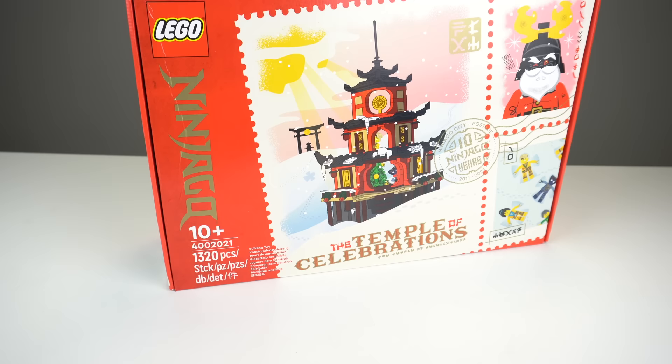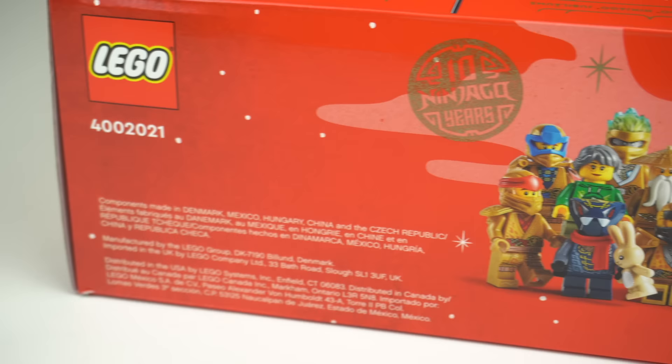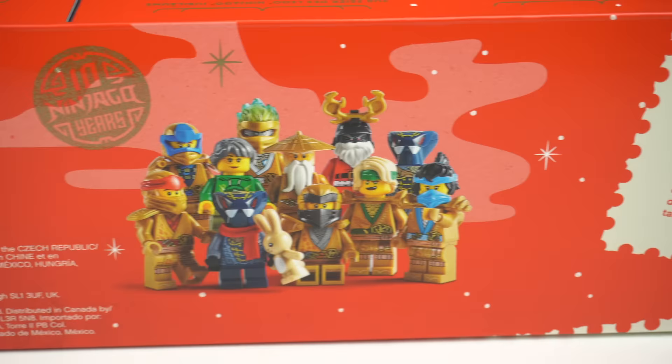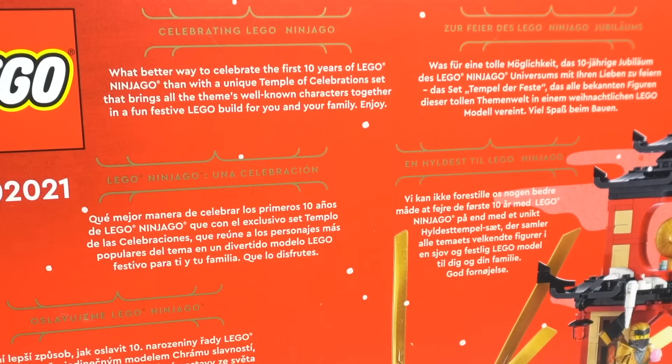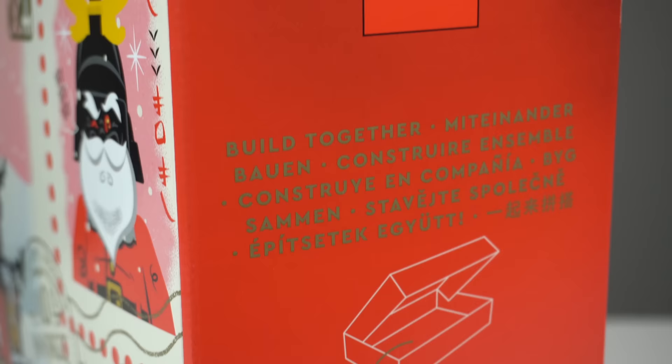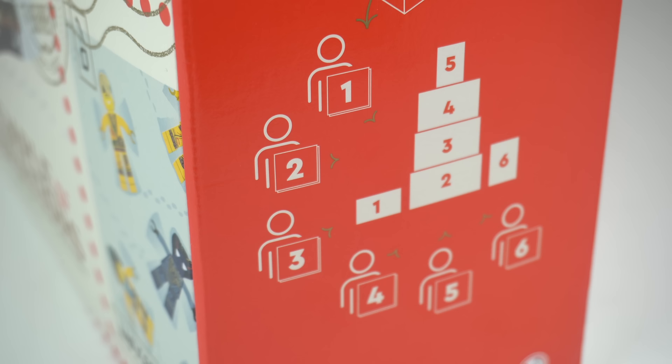Onto the set itself — boxes of Christmas employee gift sets often have a pretty special decorated box compared to regular retail LEGO sets. It's common that they have a special message in several languages, and this set in particular hints at the fact that it was designed to be built by up to 6 different people, which I think is really cool and more LEGO sets should aim for.